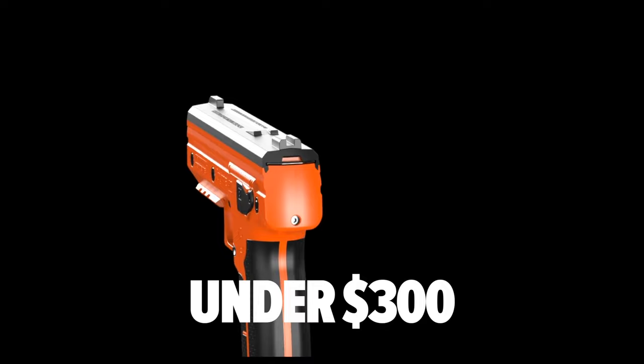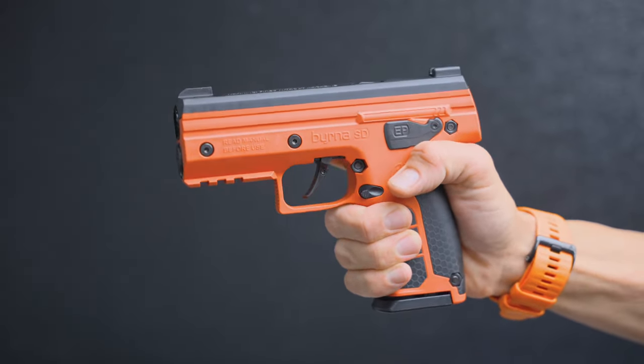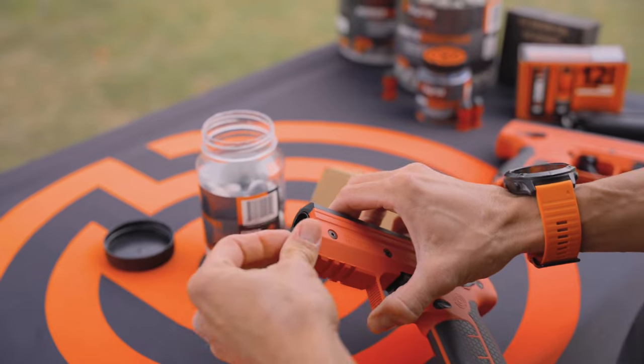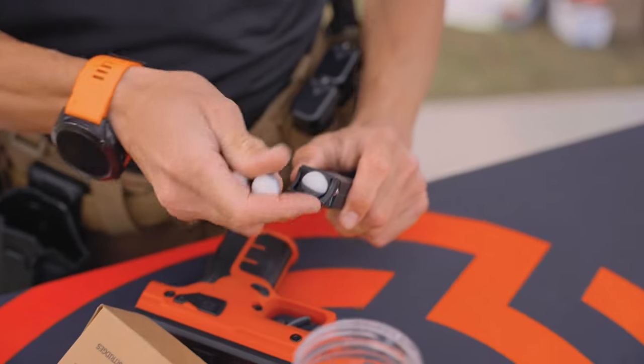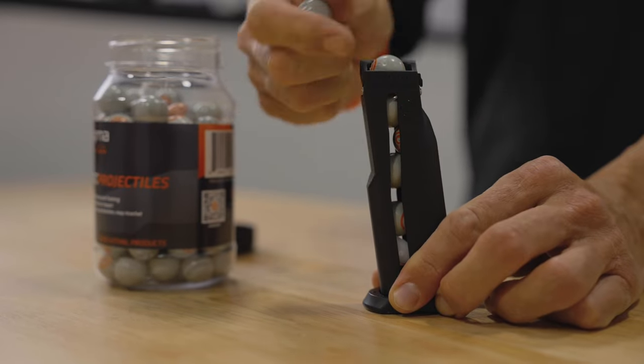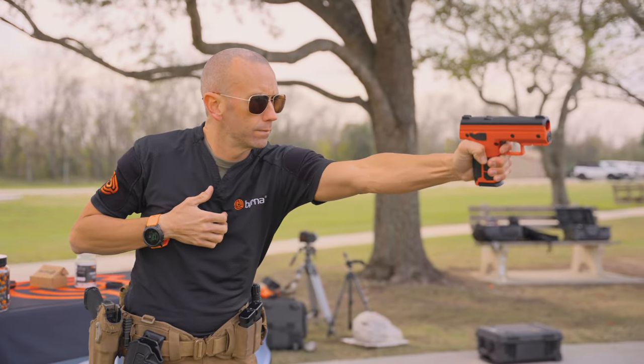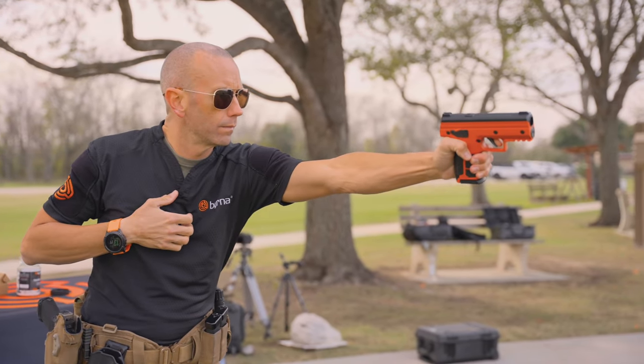Utilizing the same form factor and pull-pierce technology as the popular SD handheld launcher, the EP is powered by an 8-gram CO2 cartridge and can utilize the Legacy 5-round magazines or the all-new 7-round 68-caliber Max. The EP still allows shooters to fire 20 rounds per cartridge and is effective at distances of up to 60 feet.